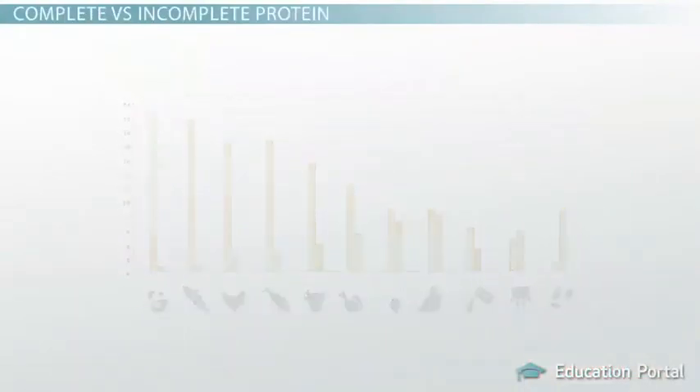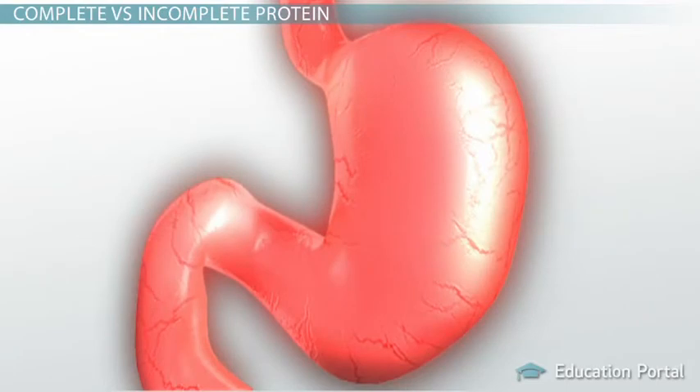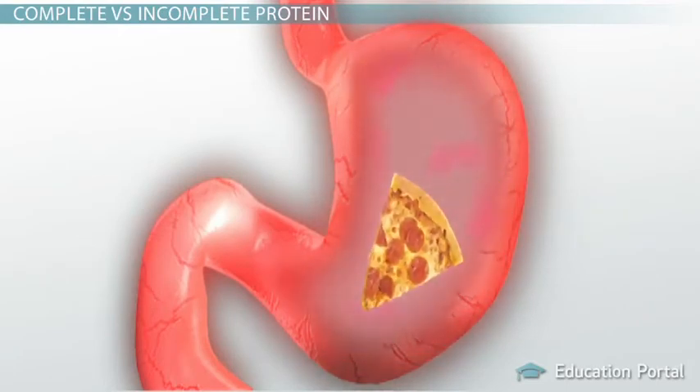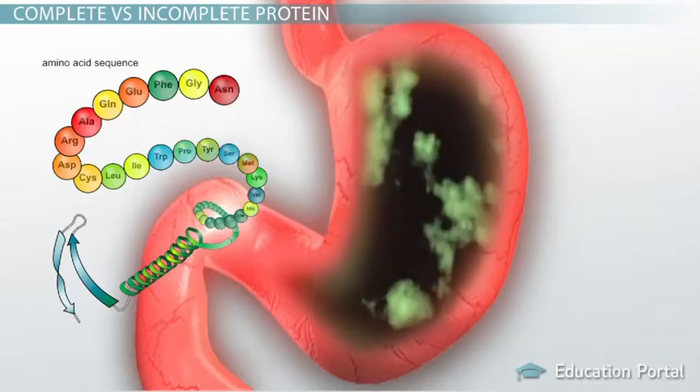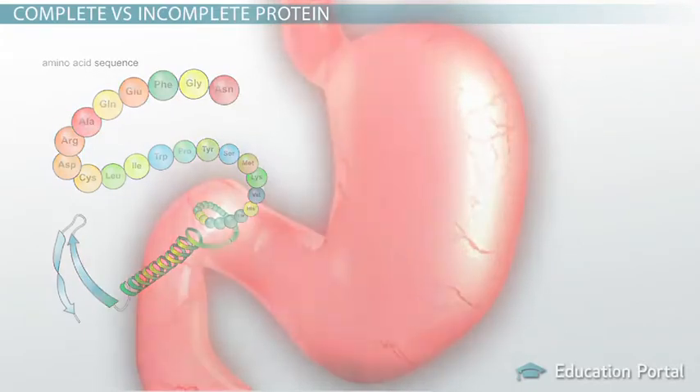When you eat foods that contain protein, your digestive system breaks down the protein molecules into amino acids. Your body can then reassemble these digested amino acids into new body proteins.